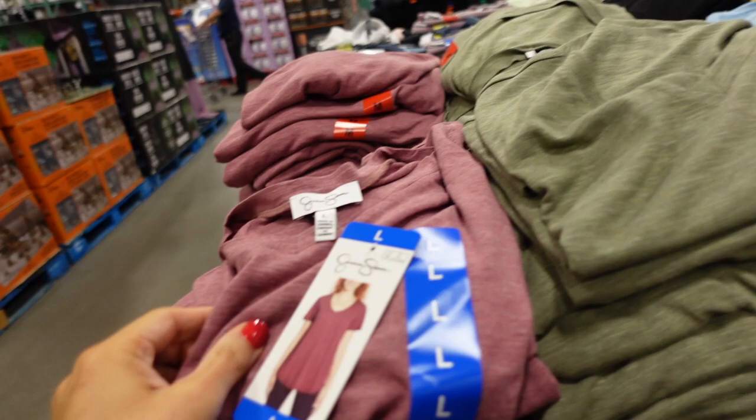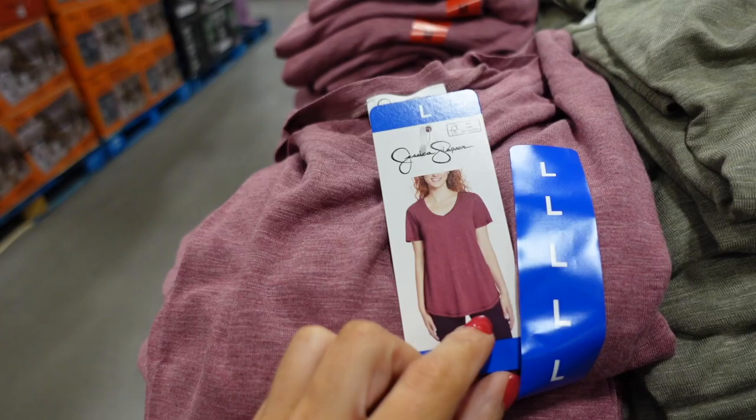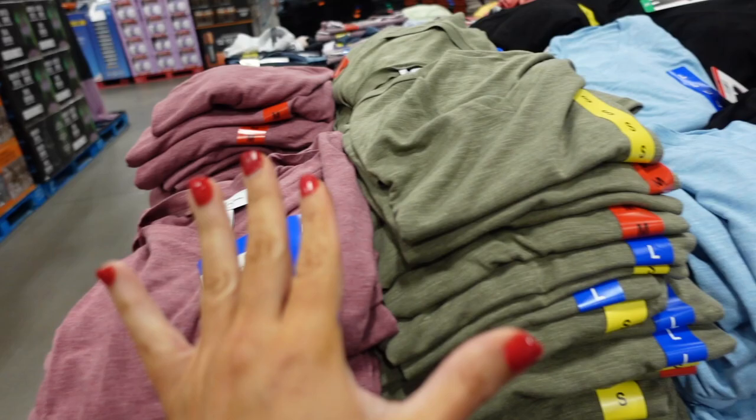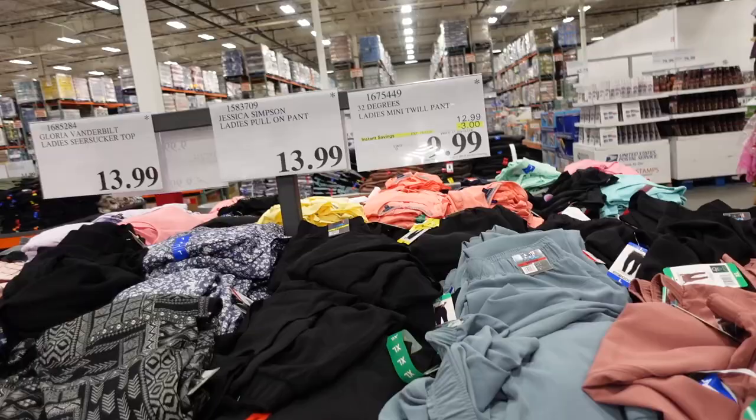The Jessica Simpson tees are a burnout, stretchy material with a V-neckline and flowy sleeve, scooping in the middle with coverage in the back. They come in blue and black, down to $7.99, regularly $9.99 — and this is until August 1st.